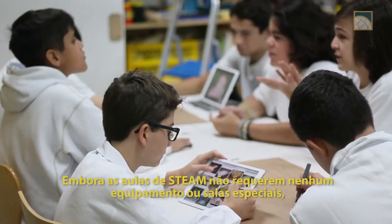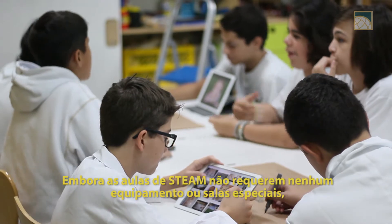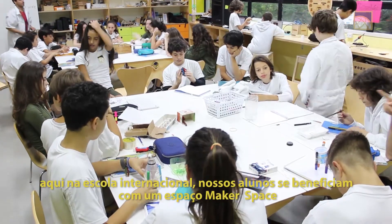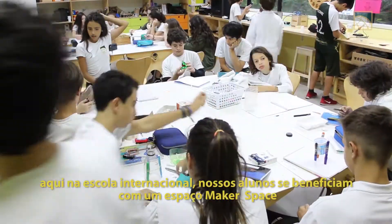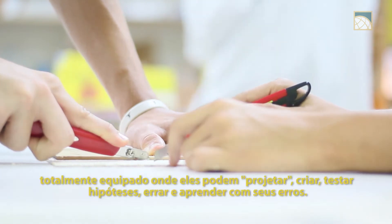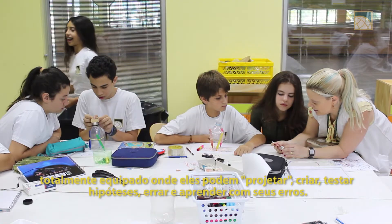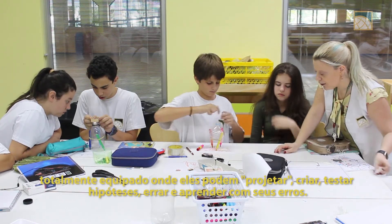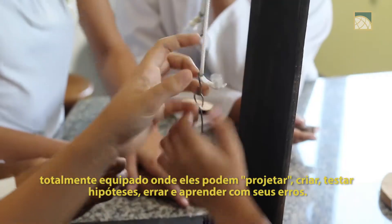Although STEAM lessons do not require expensive equipment or special classrooms, here at Scola Internacional our students benefit from having a fully equipped makerspace, where they can design, create, test their hypothesis, make mistakes, and learn a lot from them.